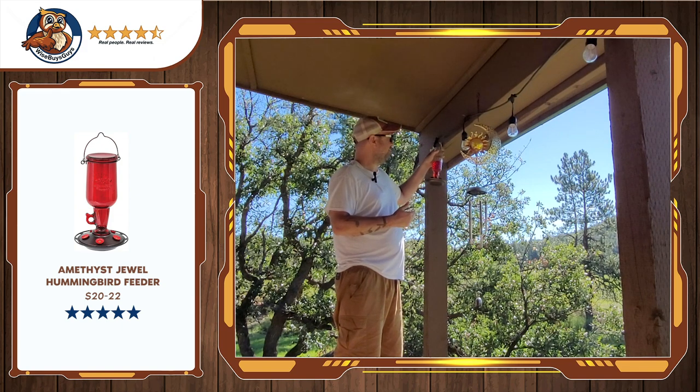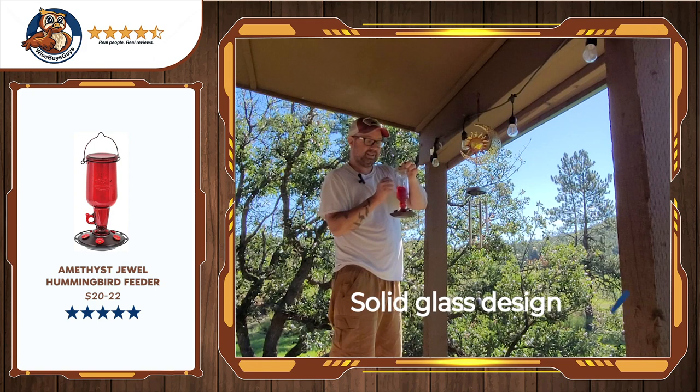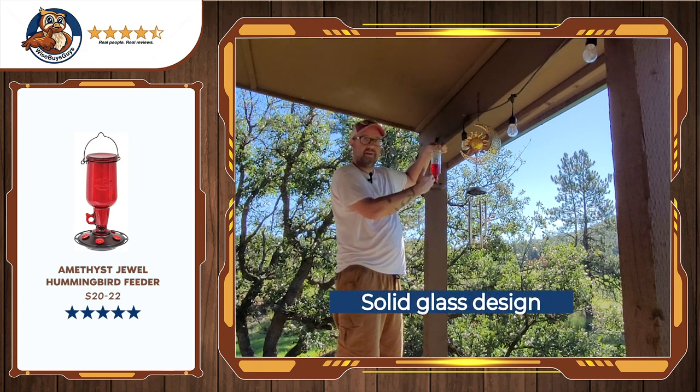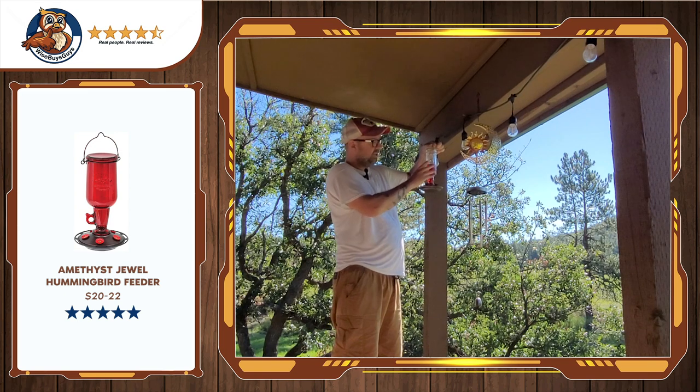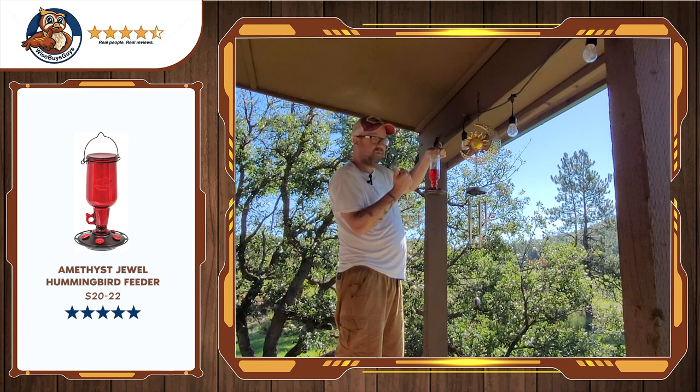What makes a hummingbird feeder good? Mostly for me it's this solid glass design. It's heavy — it's not gonna sway in the wind and spill this stuff out. It's got a really nice vintage look. Five feeding ports, and it comes apart really easily for filling and for cleaning.